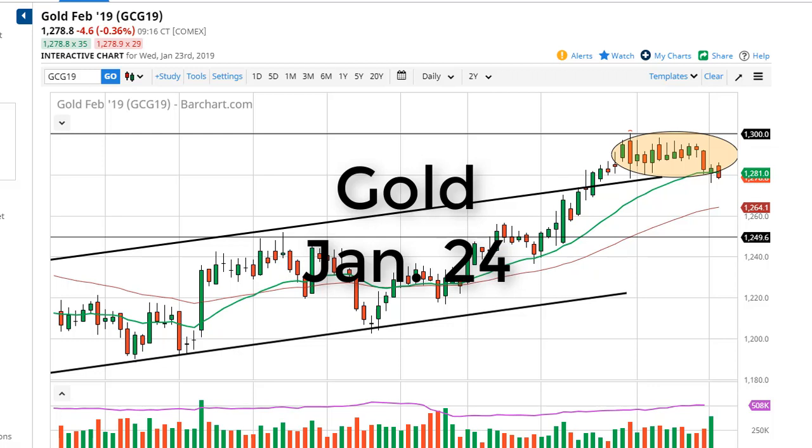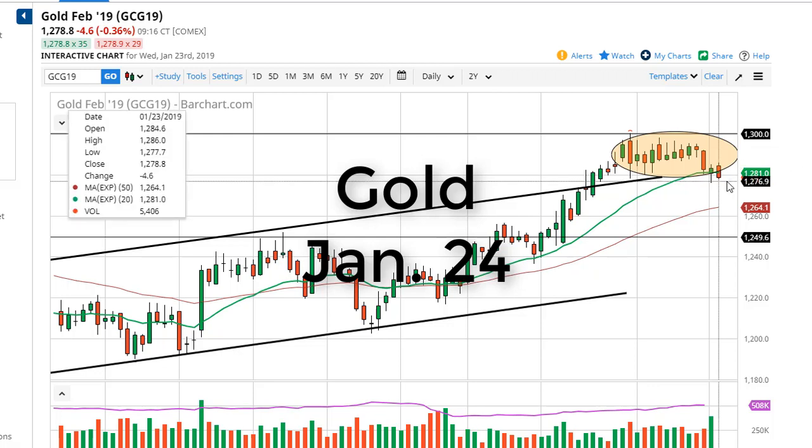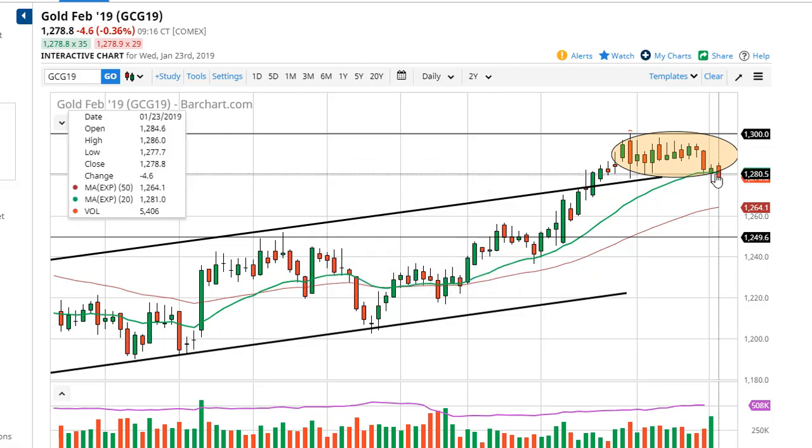From FX Empire, this is Chris taking a look at the gold market. You can see we have pulled back just a little bit during the trading session here on Wednesday, as the Tuesday hammer is being threatened. So it'll be interesting to see how this plays out, and at this point we're probably going to be looking for some type of bounce.